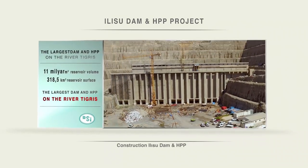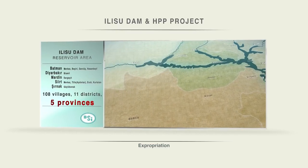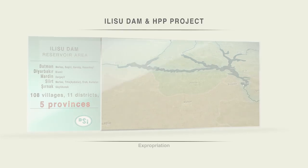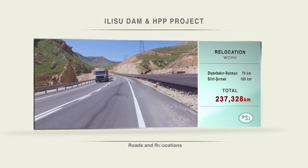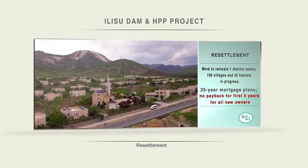Ulusu Dam and HPP is not merely a major civil engineering project. The reservoir with a surface area of 318.5 km² will border the provinces of Diyarbakır, Mardin, Batman, Siirt, and Şırnak, from which the Tigris runs through.